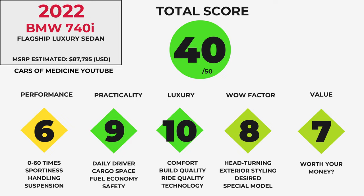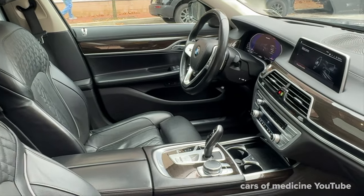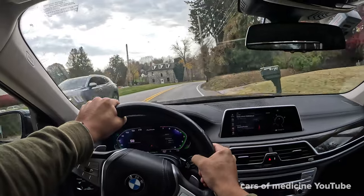Here's my scoring of the 740i. This is probably one of the most luxurious sedans you could get into outside of something like a Maybach or higher-priced exotics like Bentley, Rolls-Royce, or Bugatti and the like. I think BMW did a very good job with this sedan, and if you are in the market for a 740i, you will not be disappointed.